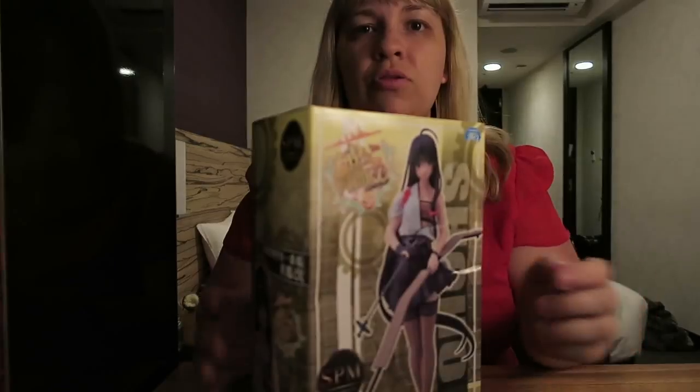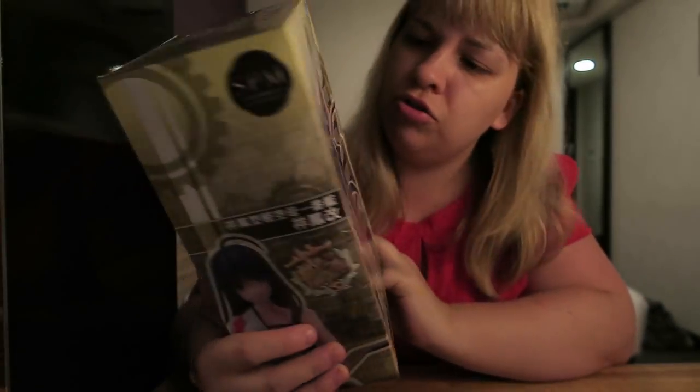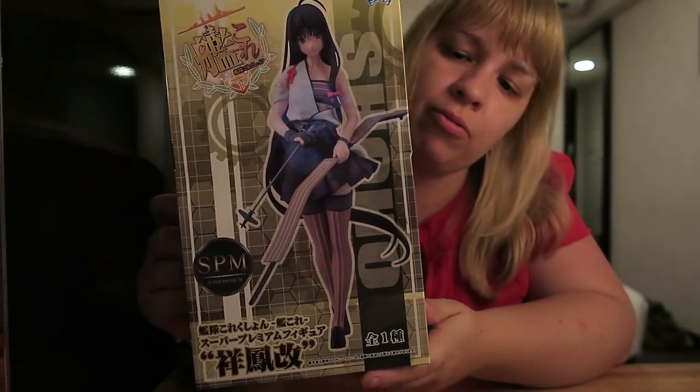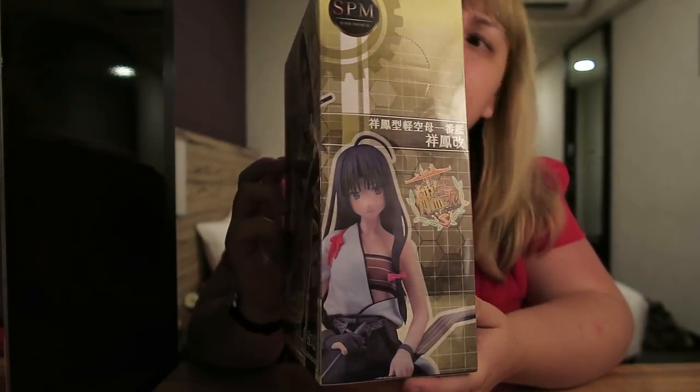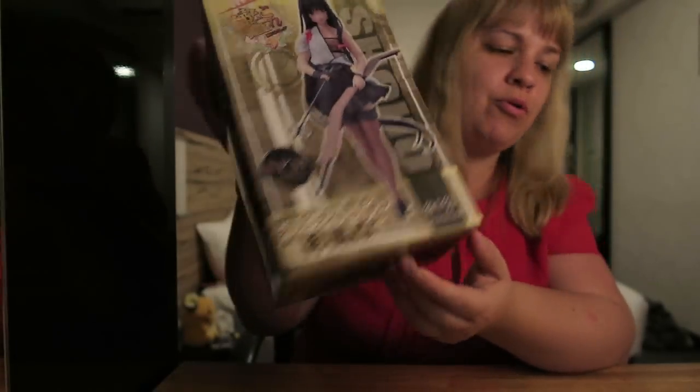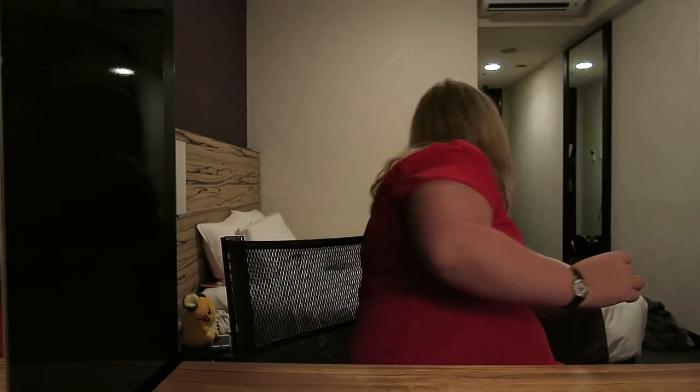He also won this one as well — it's like a hunter girl with an arrow and she looks pretty cool. So yeah, he won both of those earlier. He's better at the box ones than I am; I'm better at plush really.